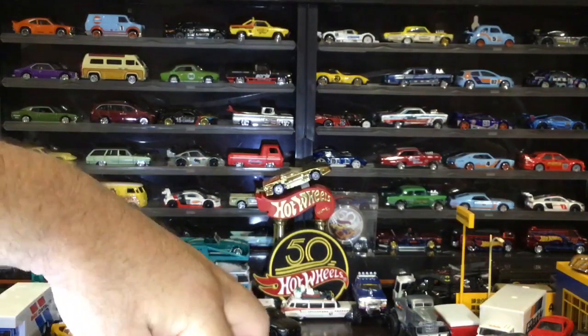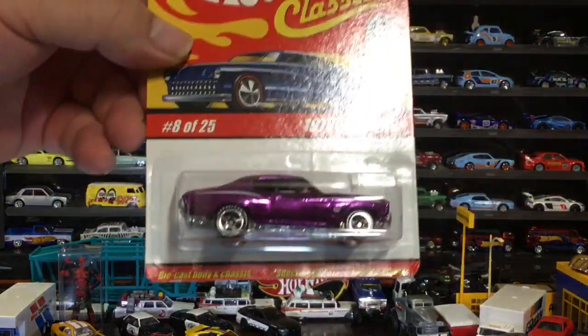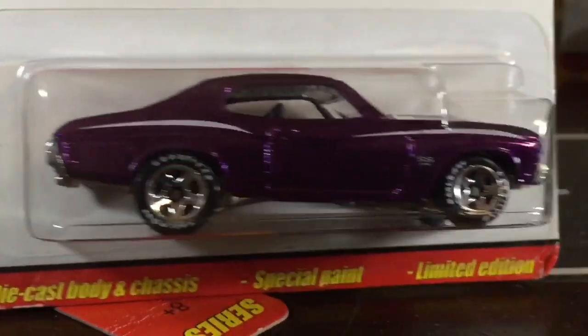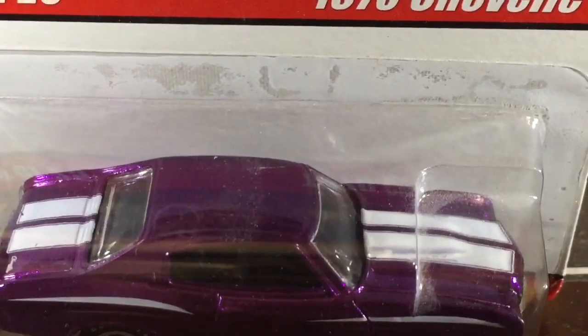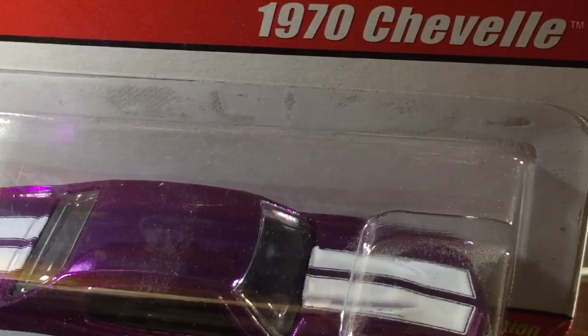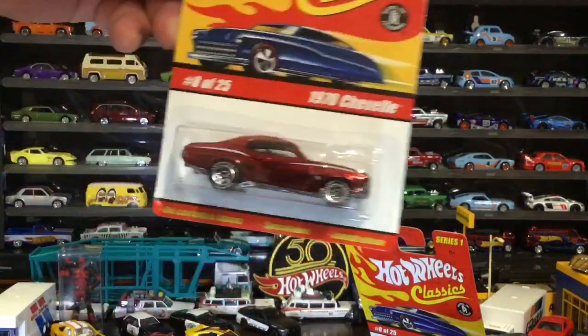All right, number one — oh, is that purple? There we go! I like that, that purple is nice. The corners are all right — yeah, not too bad.